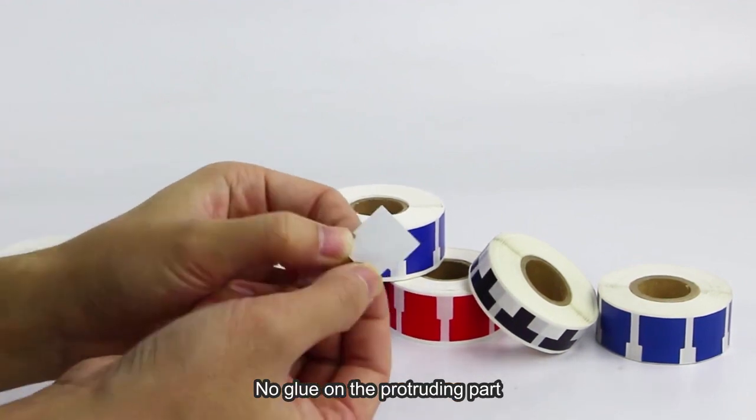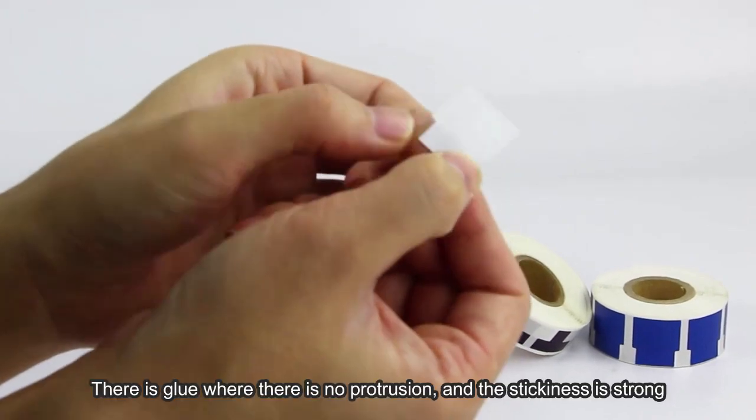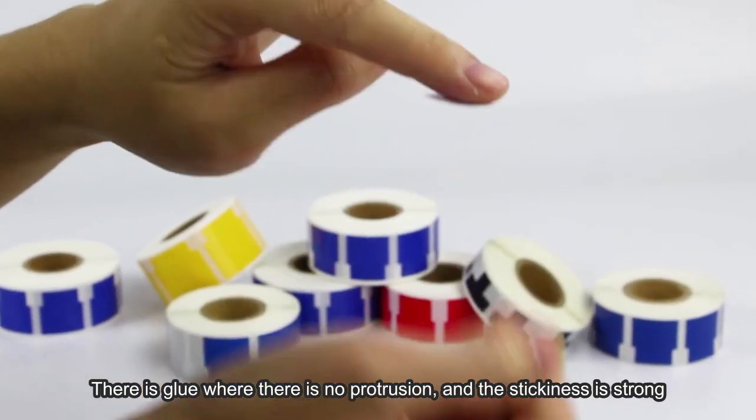There is no glue on the protruding part, but there is glue where there is no protrusion, and the stickiness is strong.